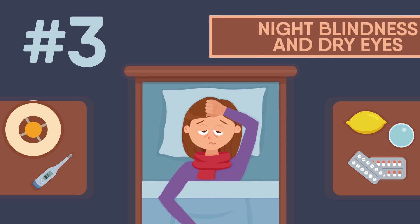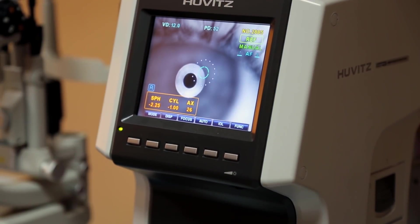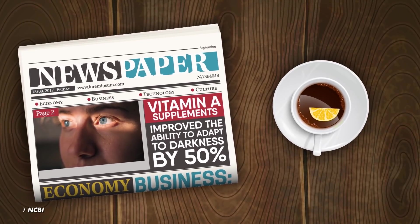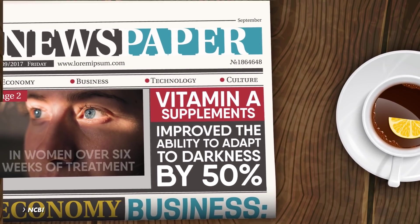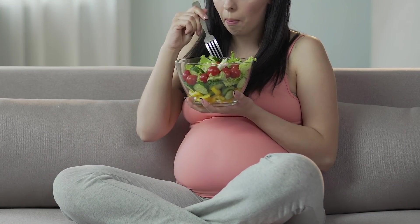Number 3: night blindness and dry eyes. In severe cases of retinol deficiency, night blindness is often reported. In a 2005 study, it was reported that vitamin A supplements improved the ability to adapt to darkness by 50% in women over 6 weeks of treatment. But women have more to do with vitamin A than just vision.